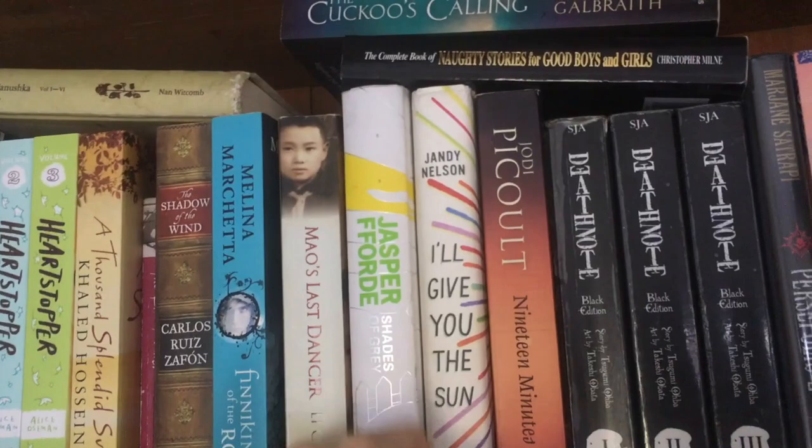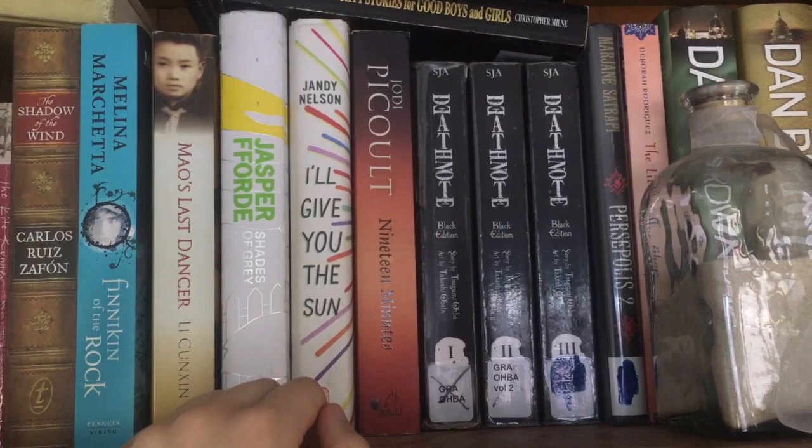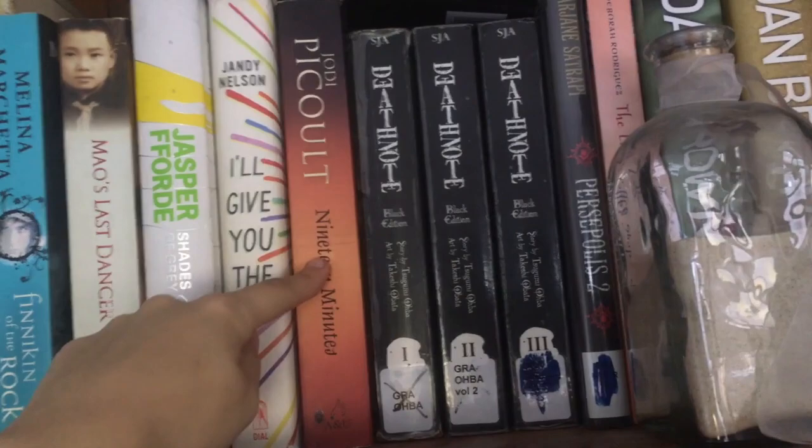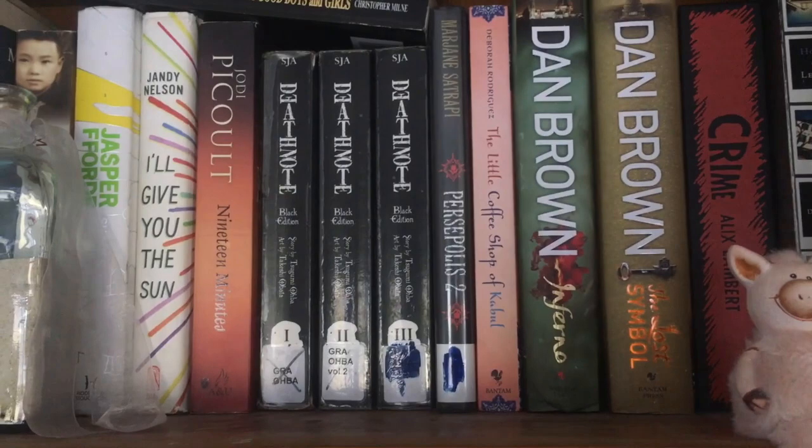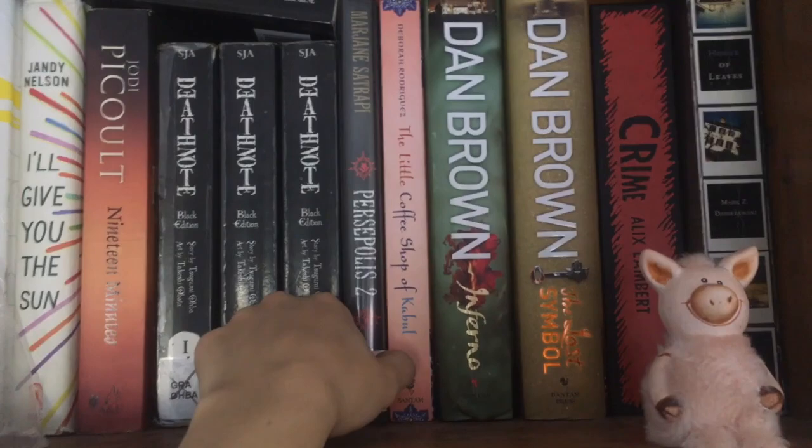Also got Shades of Grey — a book I don't have any opinions on yet, I haven't read it. I'll Give You the Sun — a young adult fiction with gay romance elements, and that is why I read it and why I loved it. More Jodi Picoult — just another one I want to get to by her. My Death Note — one of my favorite mangas of all time. But I actually never finished it because it got so bad at the end. I couldn't finish the last couple of issues — I hated them so much.